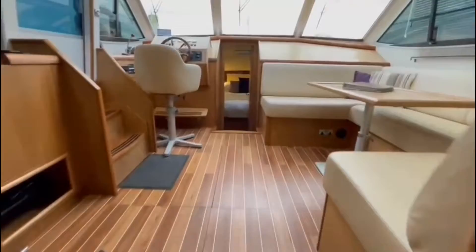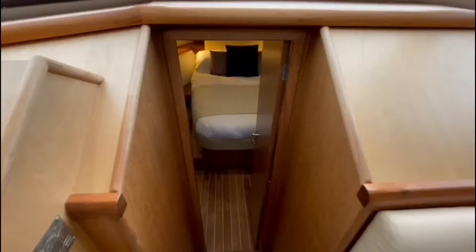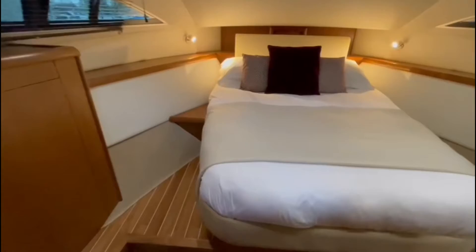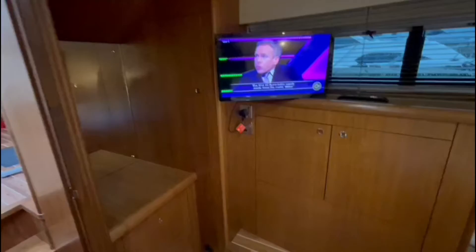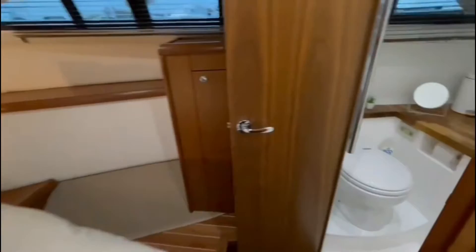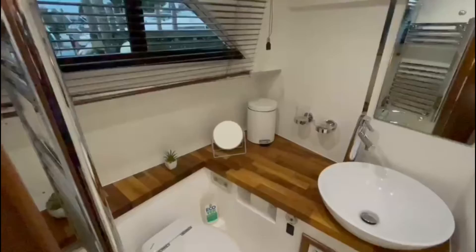Heading forward back through to the saloon and down into the master cabin forward. There's a sizeable island double berth, plenty of headroom, very good storage to both sides, and a vanity unit. And once again, a very nice toilet and shower compartment with a separate shower stall, electric toilet and heated towel rail.